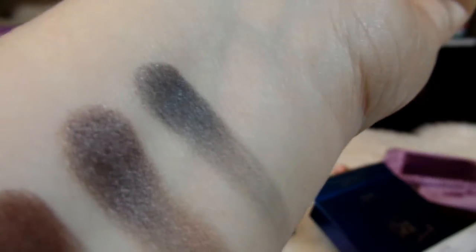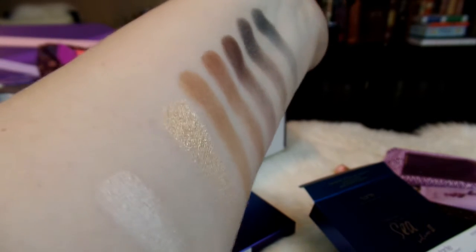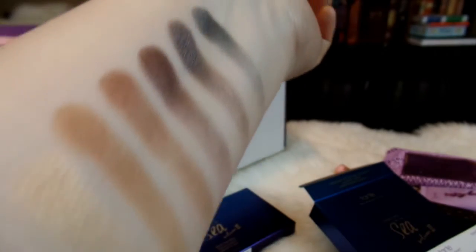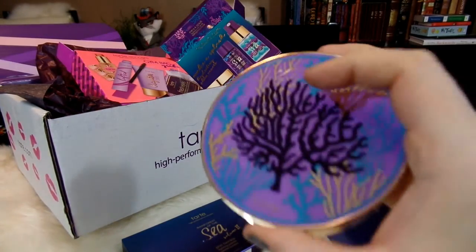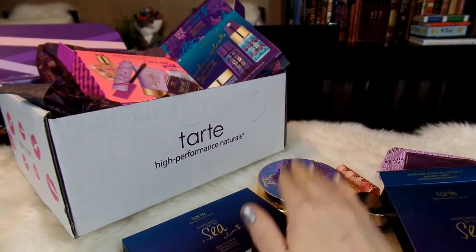Riptide is sort of a slightly glittery, dark dark gray color. Very pretty palette — super useful. These are a lot of the colors I would normally use, and very pretty. I love this color and the highlight color too. So that is another wonderful palette from Tarte. I always love their eyeshadow palettes — definitely one of my favorite types of palettes.